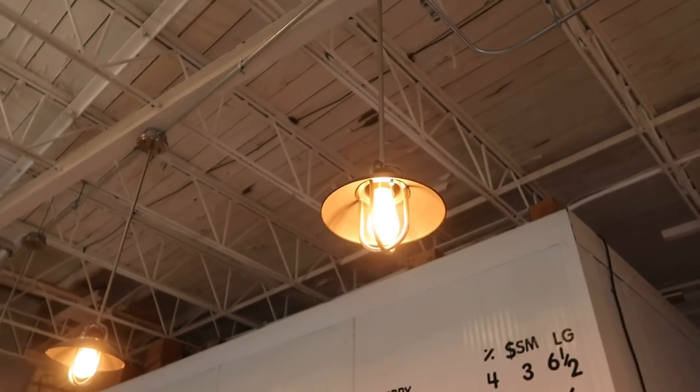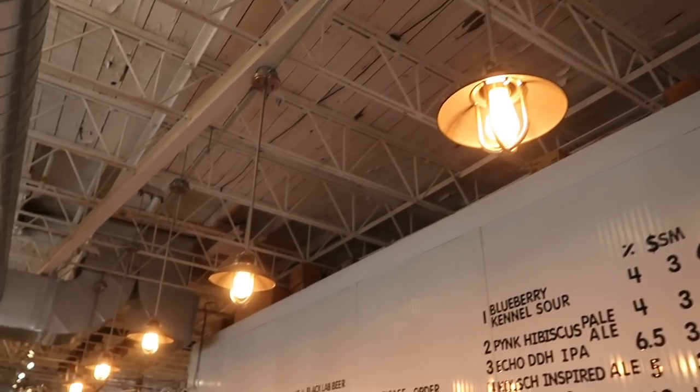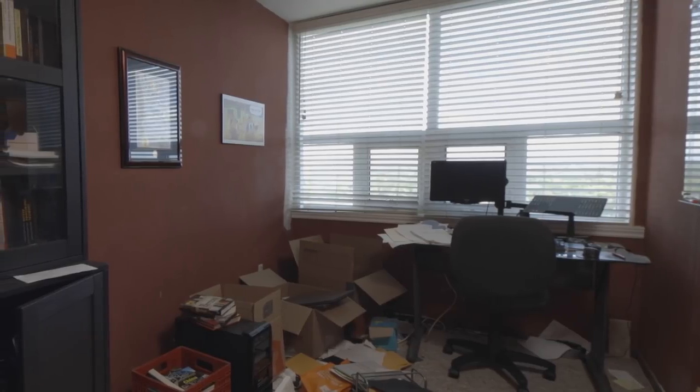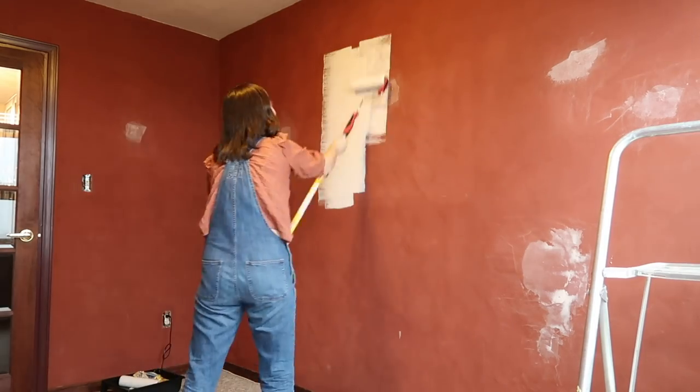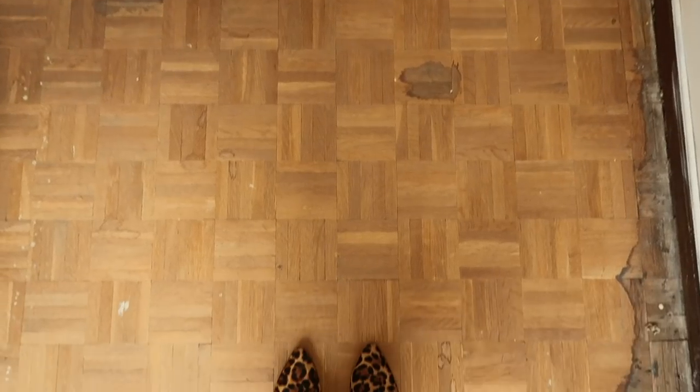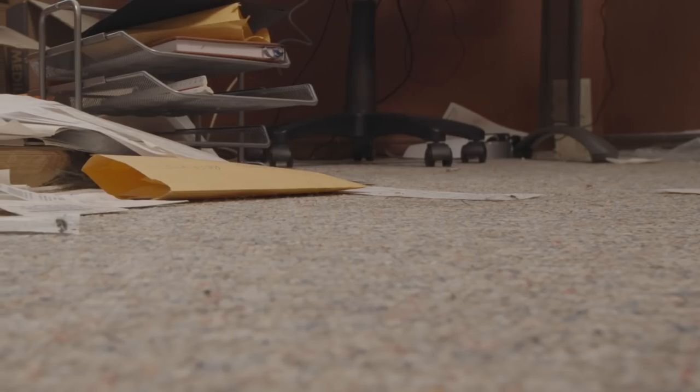I absolutely love these pendant lights above the bar. I want to definitely bring this inspiration into Kyle's space for his overhead light. So the first thing I'm going to do is transform these textured red walls — they're literally textured. I always recommend going lighter and brighter for a small space. It's going to make it feel bigger. Going white and sticking with a neutral color is just going to make the space feel ten times bigger than it actually is. Kyle actually has really nice parquet floors underneath this old carpet, but I have a different plan that is going to blow your mind.